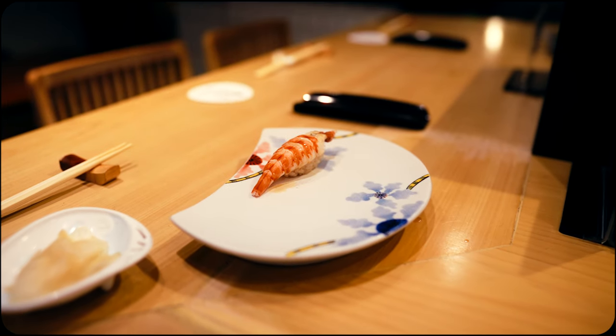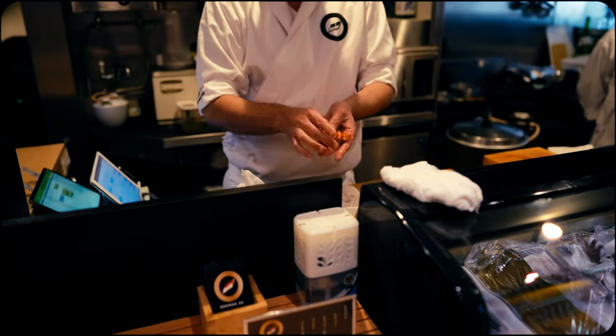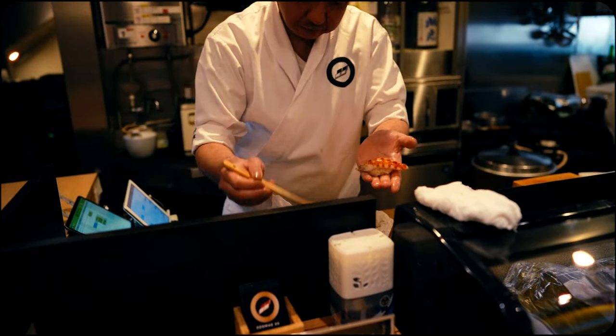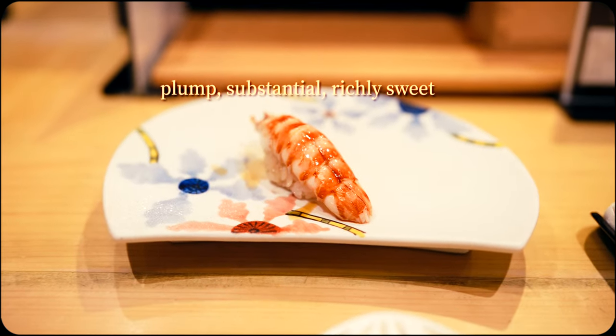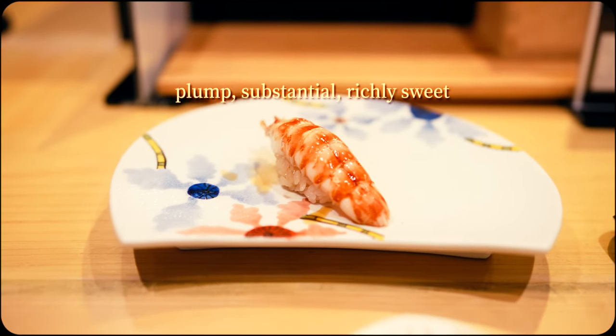Next we have the tiger prawn. This piece was pure and direct, showcasing the shrimp's natural, delicate and delicious flavors and textures. It was certainly no small shrimp and the mouthfeel reflected that — fresh, plump, and with a tender yet bouncy bite that made it feel substantial and luxurious.